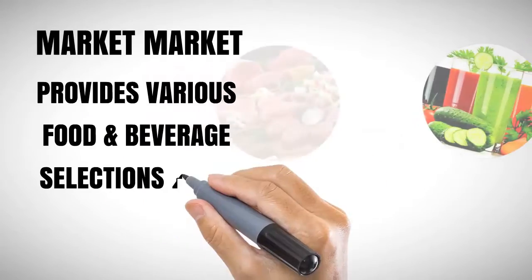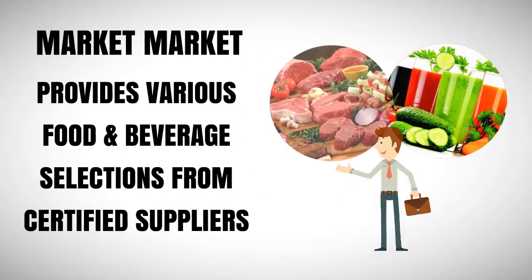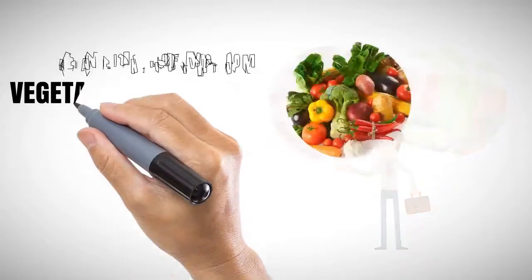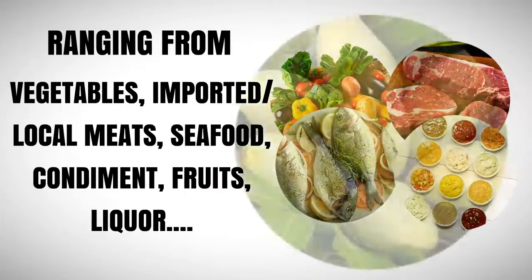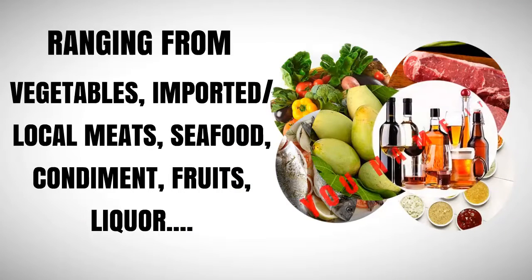Here's how it works. Market Market provides various food and beverage selections from certified quality suppliers, ranging from fresh vegetables, imported local meats, seafood, condiments, fruits, liquor — you name it.